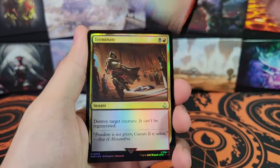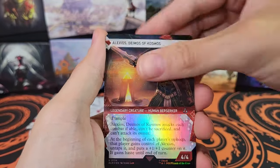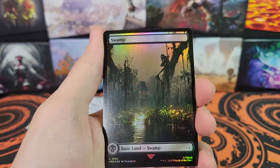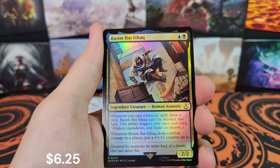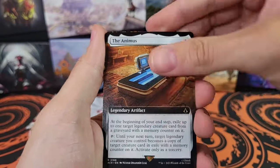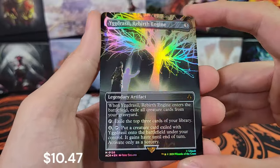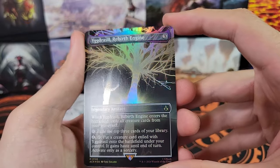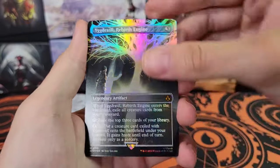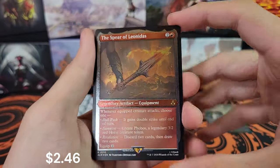First pack: Alexios, Terminate, Become Anonymous, Alexios Showcase Etched, Go for the Throat Uncommon, and we've got a Land. Basim Rare, The Animus Extended — ooh, Yggdrasil Mythic Borderless! That's a really good-looking card. Don't know if it's worth much, but holy cow, it looks good. The Spear of Leonidas in Etched.